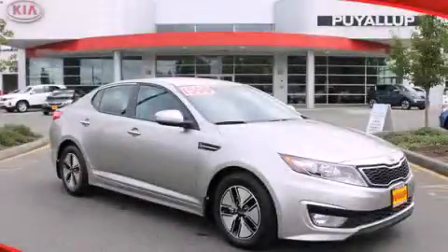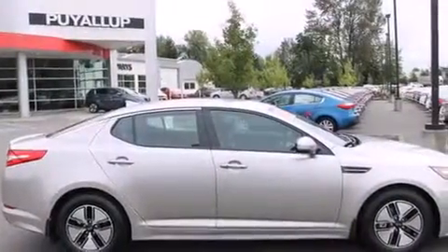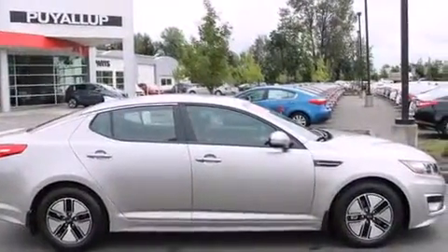This is a brand new 2013 Kia Optima. It features a 2.4-liter four-cylinder engine and an automatic transmission.